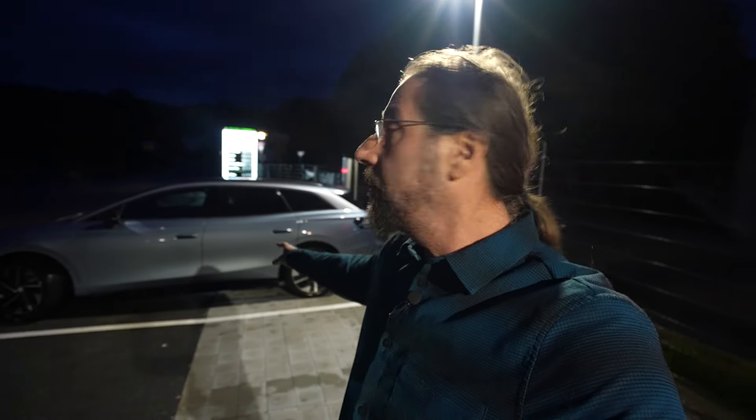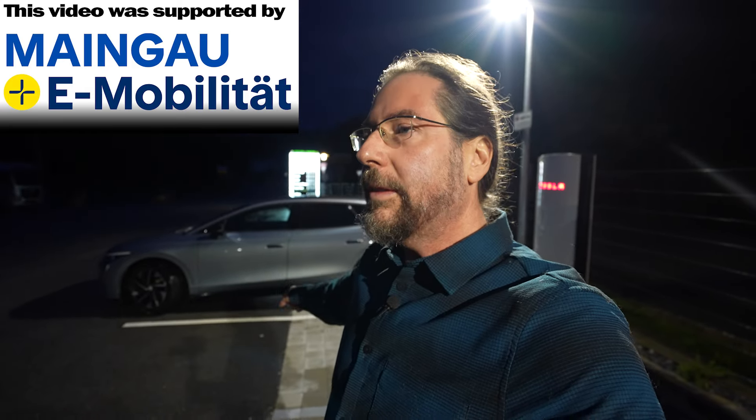Good morning everyone! This is the Volkswagen ID.7 Pro S Tourer with the big battery, and today we're going to do a long distance trip with this car — 700 kilometers — with A Better Route Planner. We'll plan the route only in ABRP with the charging and everything. We'll try to use the OBD dongle to get a real-time state of charge, and we're going to use it in Android Auto as well. Charged here at the Supercharger to 80%, and we go!